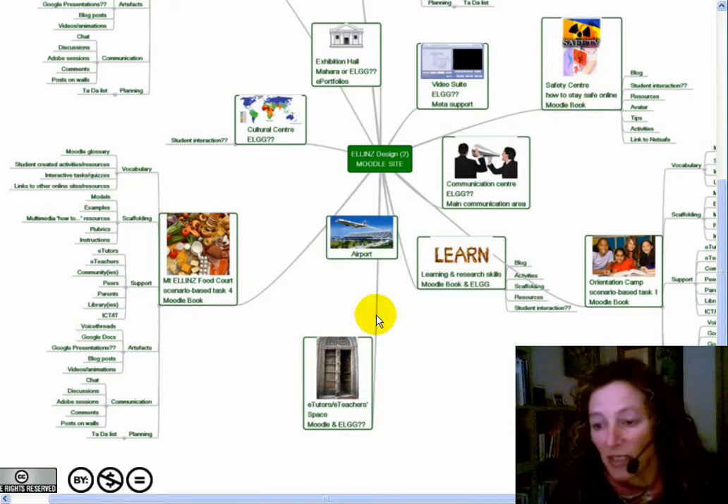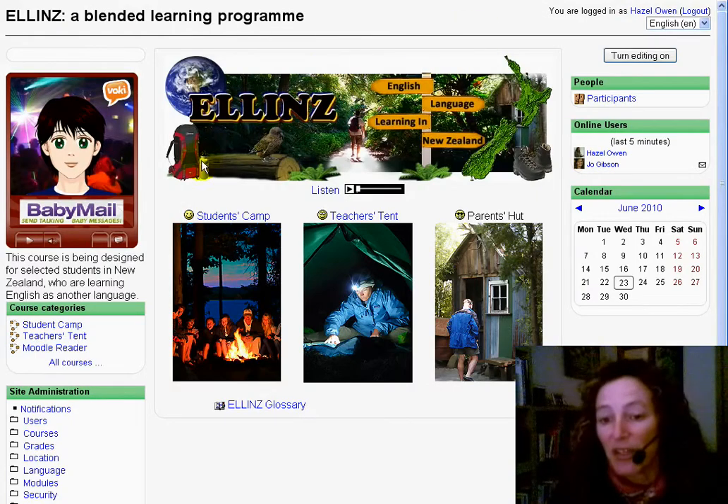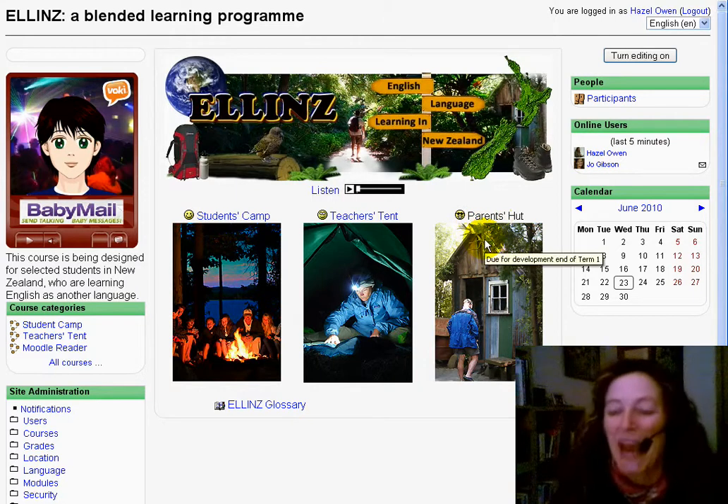The design that underpins this — my map shows this — has both areas for the e-tutors and the e-teachers as well as the four main topic areas for students, and support areas such as the e-portfolio area and our cultural village area. This translates in Moodle to look a little bit like this. You have the student area, you have the teacher area, and yet to be developed is a community of parents area.